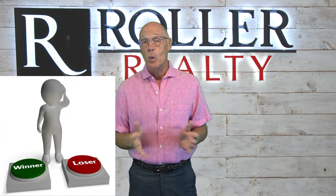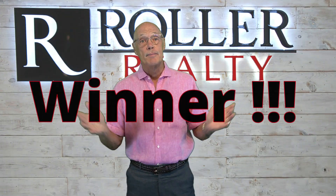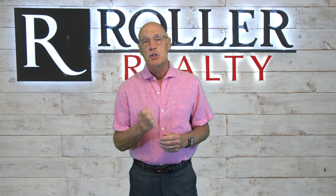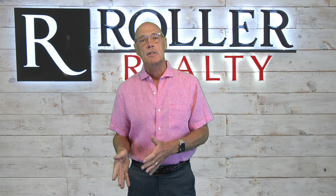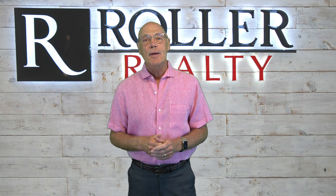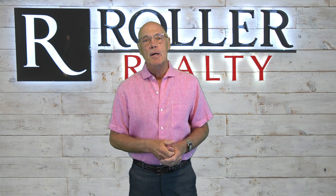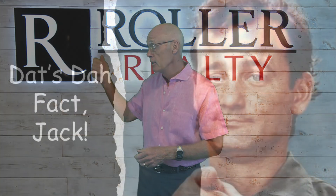What about sellers? The market reveals two things. First, the day you list your home determines if you win or lose. If it's listed at the right price, you're a winner — because, as shown, these homes sell quickly and at a higher price.